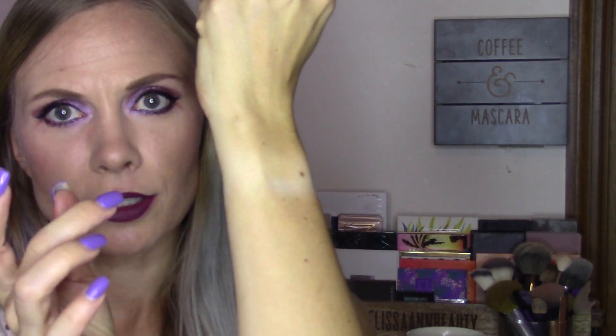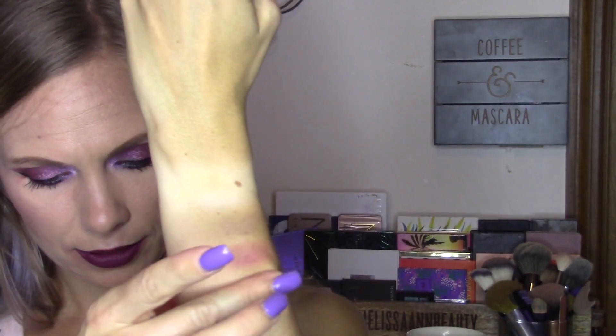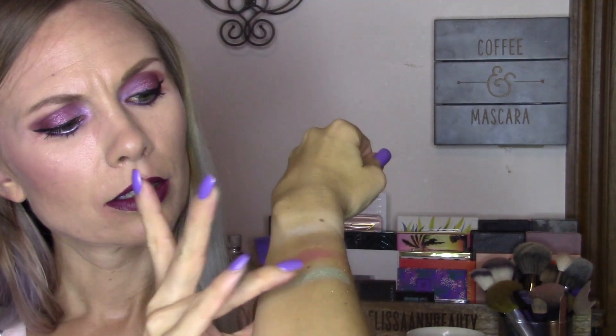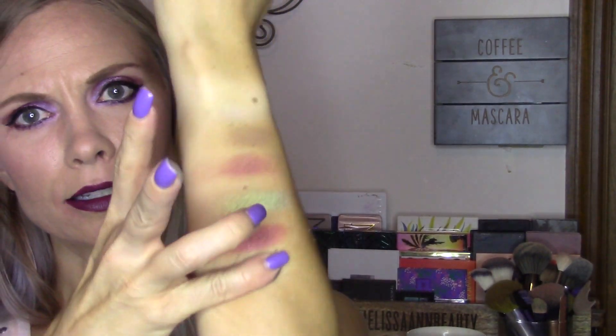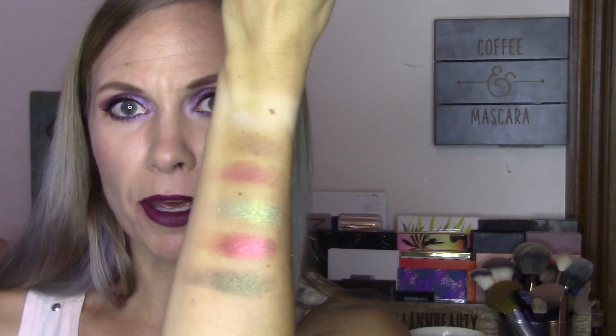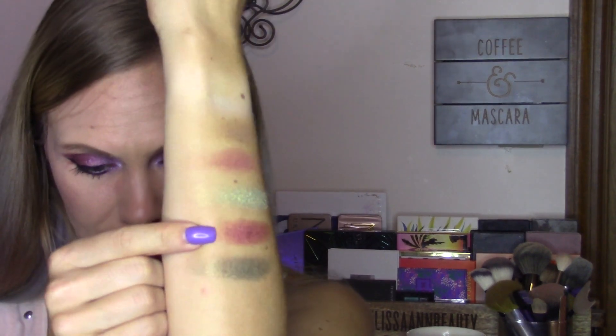We are going to start with the first row. These have names so that'll be a little easier. So we have got Cream — that's just the shade of my skin — and then Hobby and Prayer. I used Prayer today in my transition. Then we have Grateful, Good Vibes, and Side Hustle. Those are all really creamy, really pigmented colors. Look at how pretty this one is — it's got a little bit of a shift to it. That's Good Vibes.